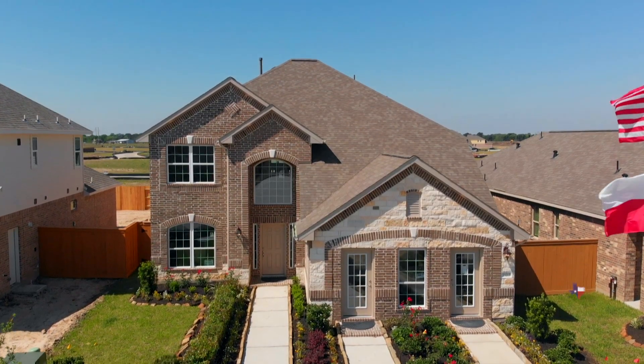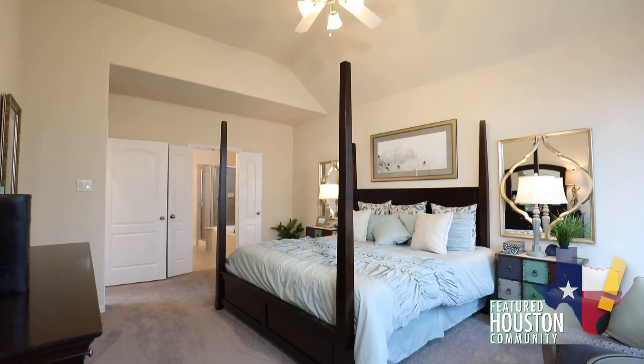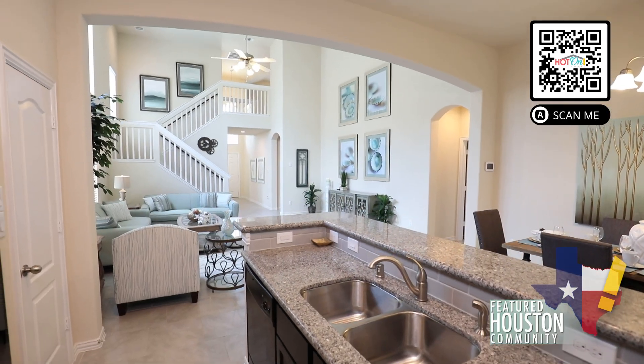Anglia Homes uses the best materials the industry has to offer with care and longevity in mind. Our design centers are our model homes. You can come into our model and personalize your home with a sales counselor you're comfortable with. They are family oriented, down to earth, even all the way up to the president of the company. The company here just makes you feel so at ease.